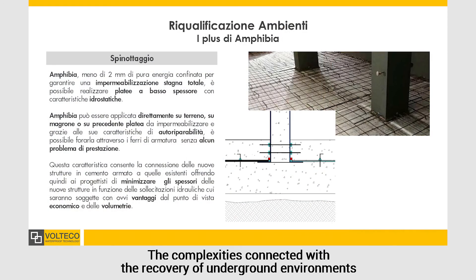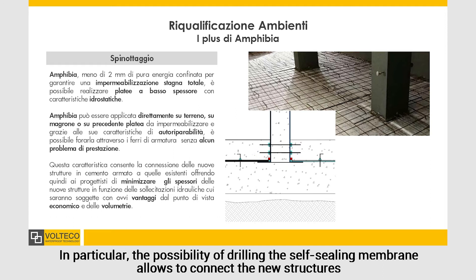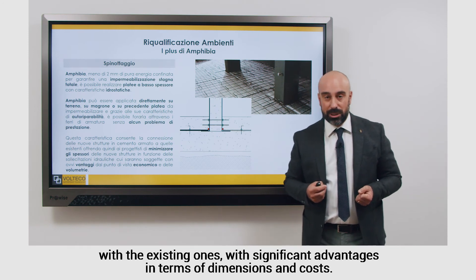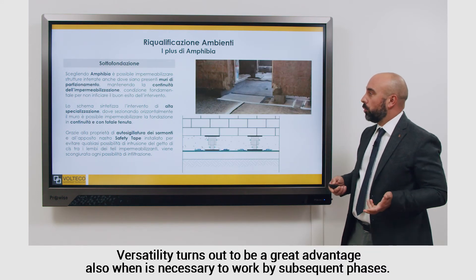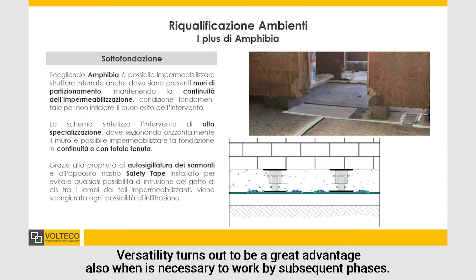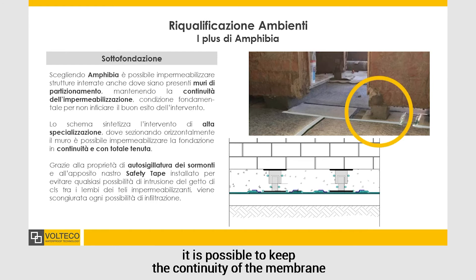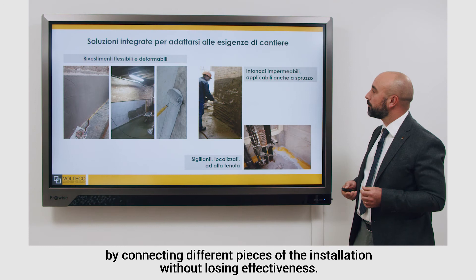The complexities connected with the recovery of underground environments further enhance the characteristics of a versatile waterproofing system. In particular, the possibility of drilling the self-sealing membrane allows to connect the new structures with the existing ones, with significant advantages in terms of dimensions and costs. Versatility turns out to be a great advantage also when it is necessary to work by subsequent phases. Looking at the example of a retrofit tanking with existing partition walls, it is possible to keep the continuity of the membrane by connecting different pieces of the installation, without losing effectiveness.